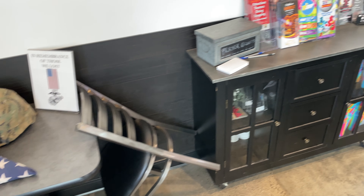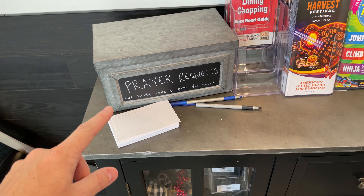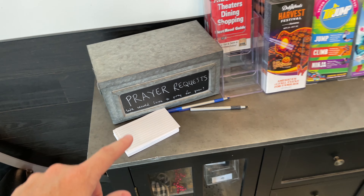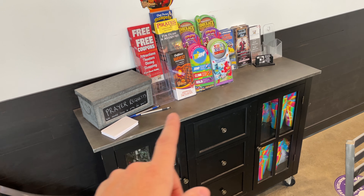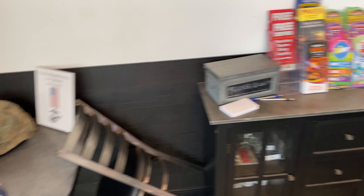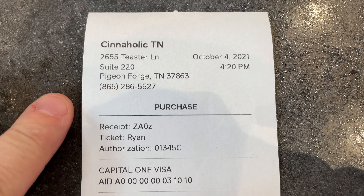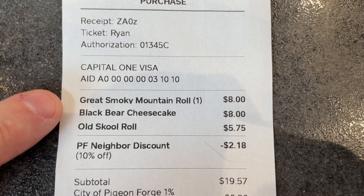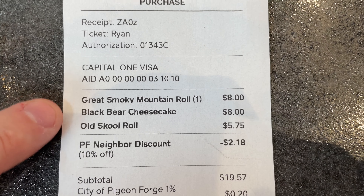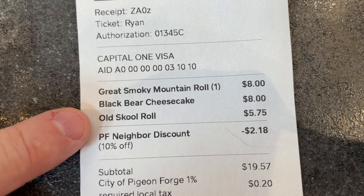One thing I really like about this particular location is they have a seat here for fallen service members, with a flag and a remembrance of a number of marines we unfortunately lost recently. I also like this little prayer request box on the table — a very nice touch, Cinnaholic.